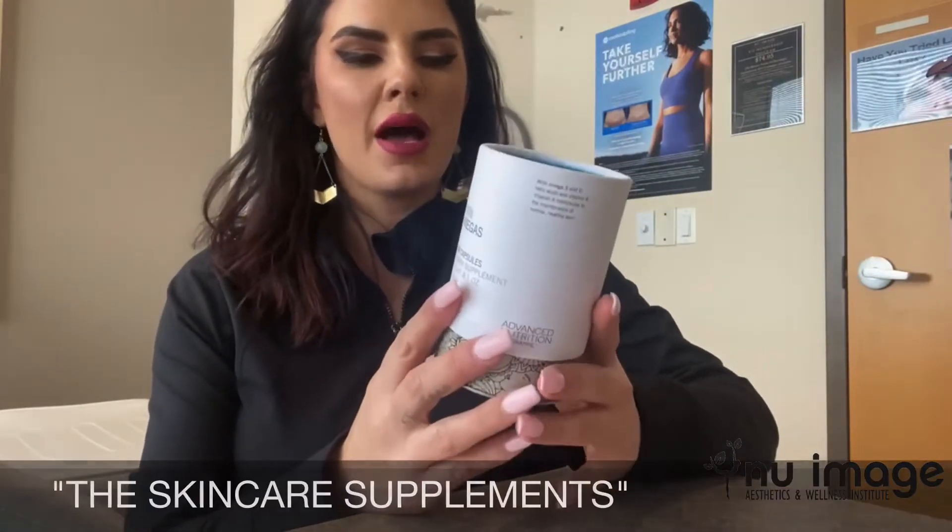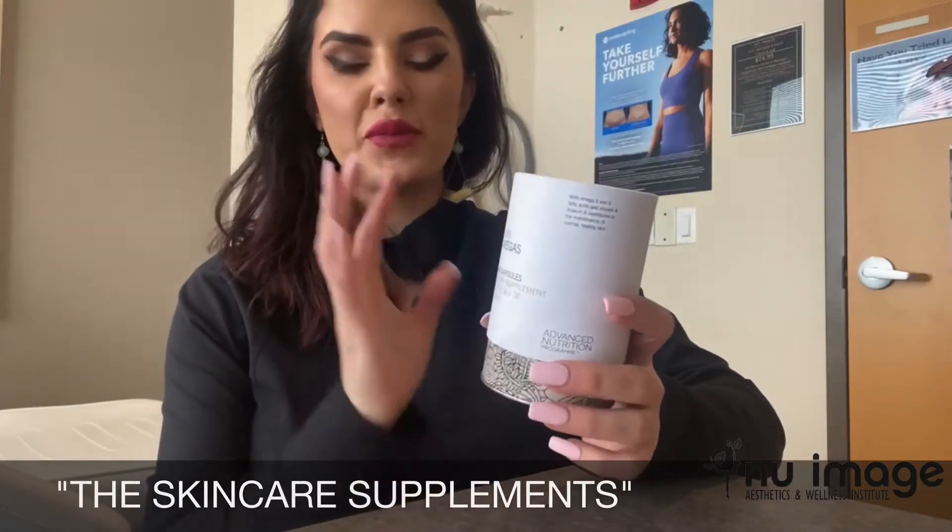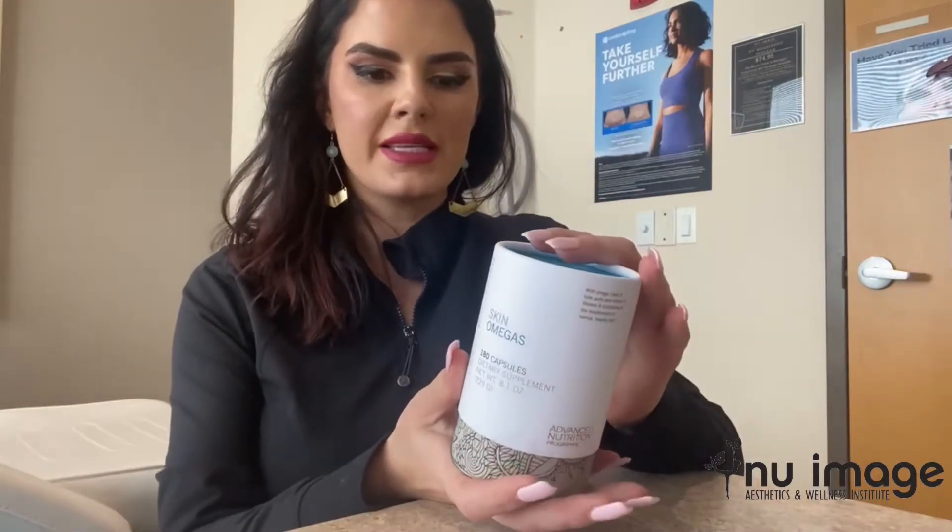Today I want to talk to you about Skin Omegas — these ones are by Jane Iredale. Jane Iredale actually just pushes them out; they are actually made by a different company called Advanced Nutrition. They have to meet standards as far as your APEX, which is how you get the quality and the manufacturing of the actual product.